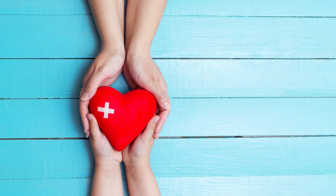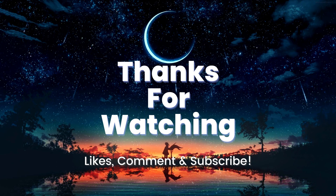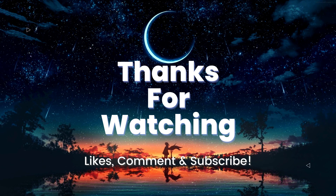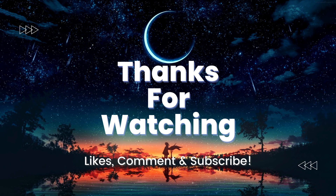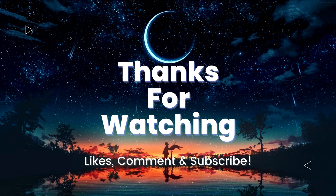That is all for today. Thank you for watching this video. If it helped you get a useful life hack to improve your overall health, please subscribe to this channel and give it a thumbs up. Don't forget to share it with friends, leave comments below, and check out our previous videos. See you in the next video!